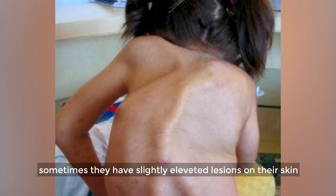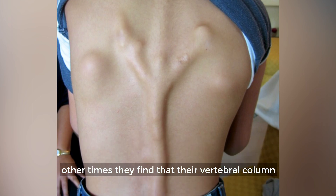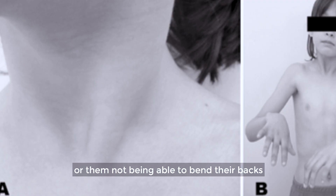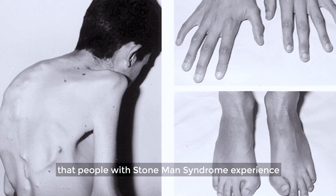Sometimes they have slightly elevated lesions on their skin. Other times they find that their vertebral column — that is, their spine — becomes rigid and leads to limitation of movement in the neck, or them not being able to bend their backs. These are just a few of the symptoms that people with stone man syndrome experience.